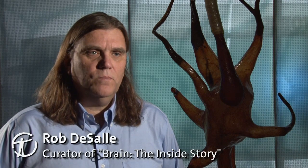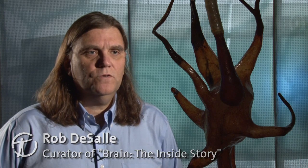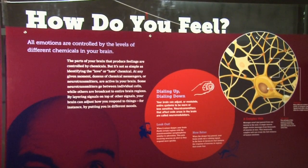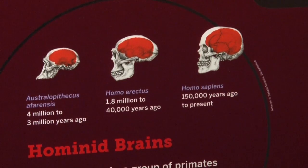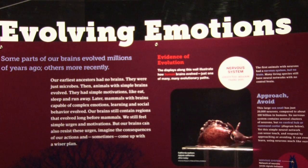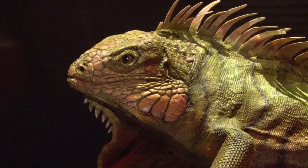Once the senses get into the brain, those senses have to be processed. The very first thing that usually happens when we process senses is that they're processed through our emotion systems. Our emotion system in our brain is a very, very old part of our brain, and it's a very interesting story from an evolutionary perspective.